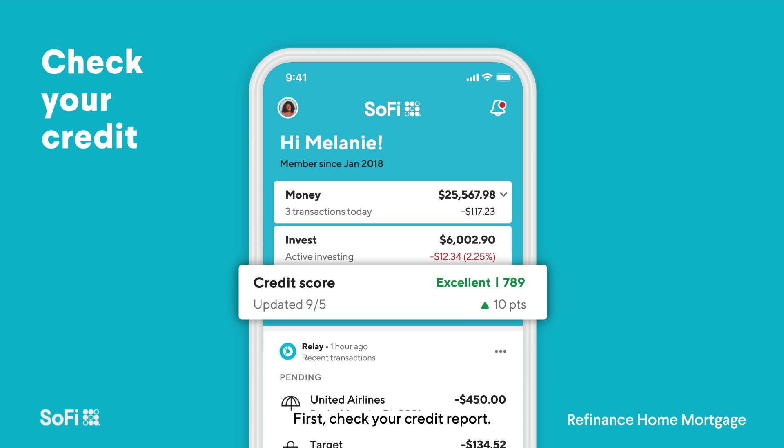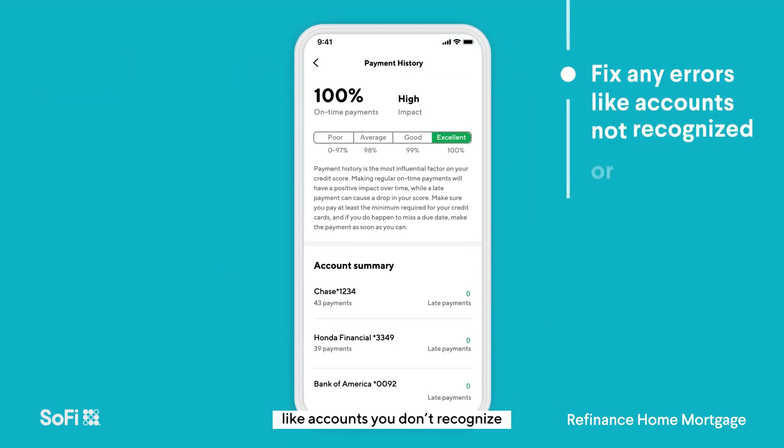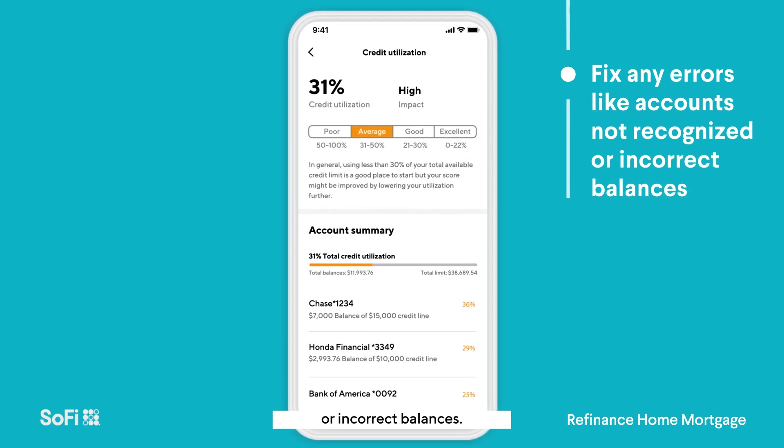First, check your credit report. A better score will get you a better rate. Find and fix any errors, like accounts you don't recognize or incorrect balances.